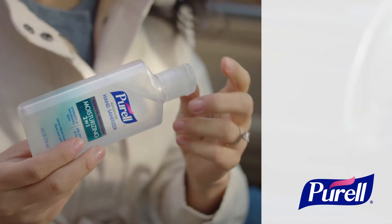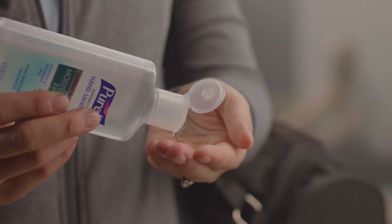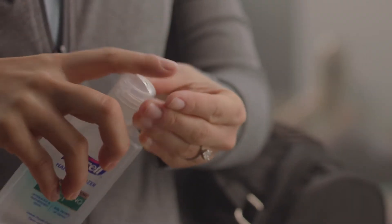What if the most trusted name in hand sanitizer could also improve your skin's hydration? Purell 2-in-1 Moisturizing Advanced Sanitizer does just that.